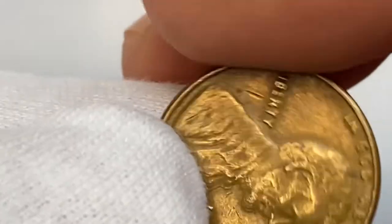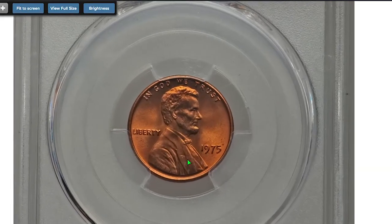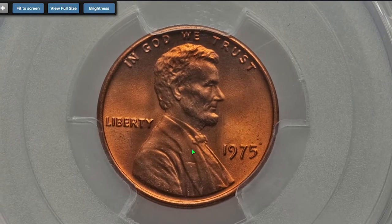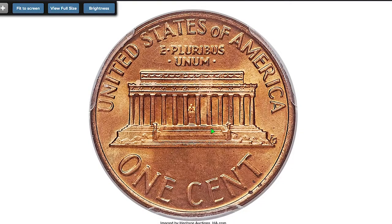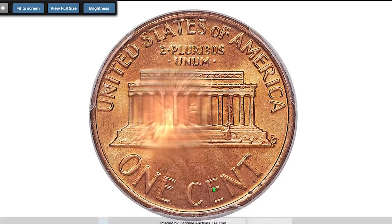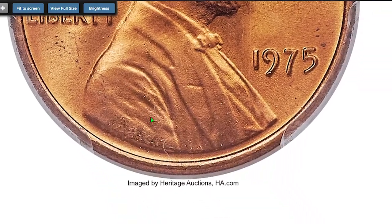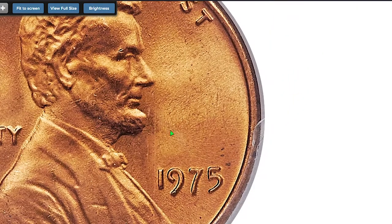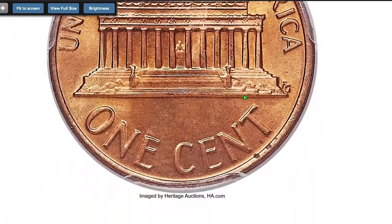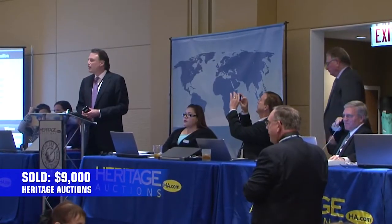That means an MS68 Red condition coin with only three examples reported by PCGS is a real prize. This 1975 Lincoln cent is one of three such coins at PCGS. Another is similarly graded at NGC, and none are finer at either service. The surfaces are flawless as expected and display a rich fire-orange color. Two specks of carbon are noted, one on each side, and it sold for nine thousand dollars in 2018 at Heritage Auctions.